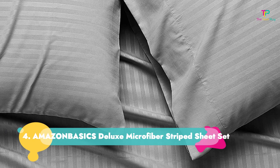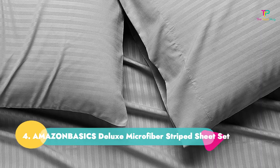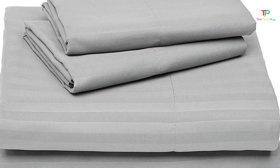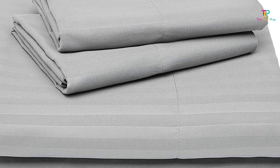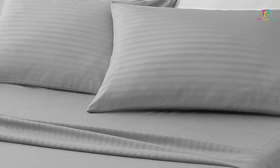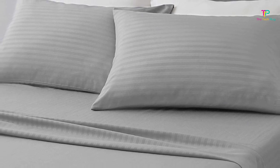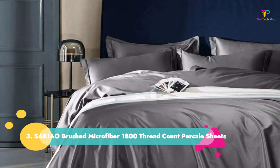Number four: Amazon Basics Deluxe Microfiber Striped Sheet Set. These are the least expensive sheets on our list, yet thousands of Amazon reviewers rave about them. Some reviewers considered the sheets cozy, while some called them cheap. Because they're polyester, the material is super durable — it hardly shrinks or pills, which is a benefit over cotton.